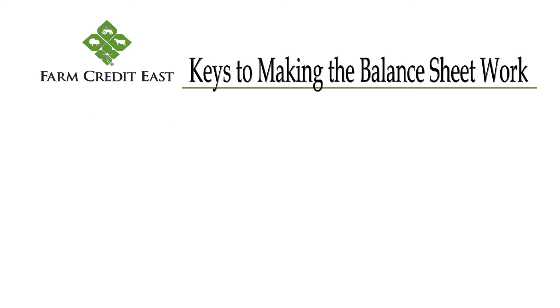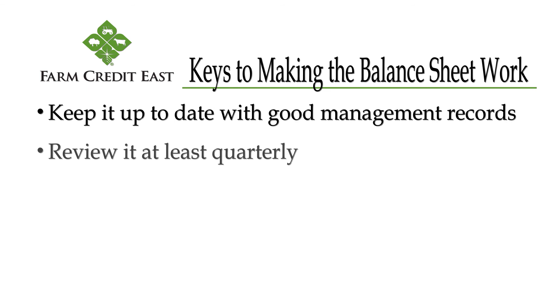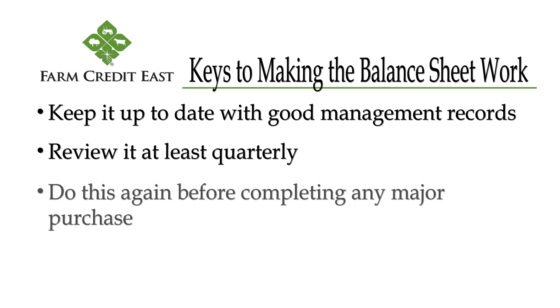The key is really making a balance sheet report work for you. Keep it up to date with good financial management records. Take the time to review it at least quarterly, calculating your net worth and the corresponding traffic signal. Do this again before completing any major purchase.